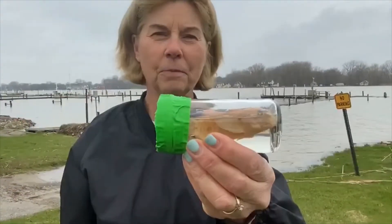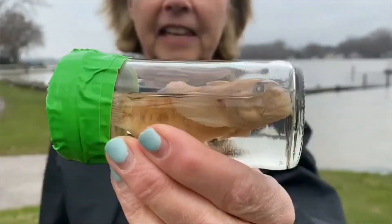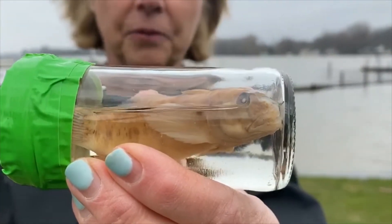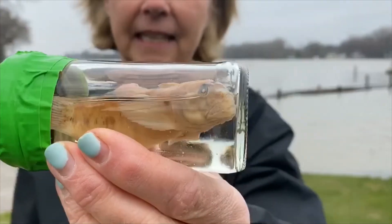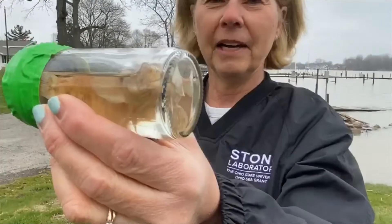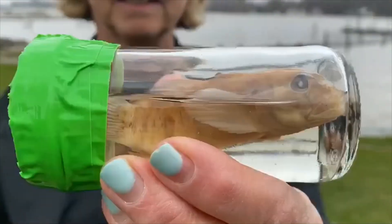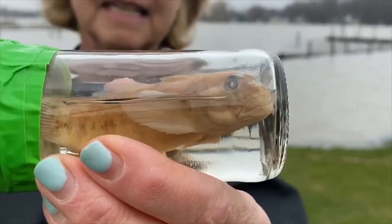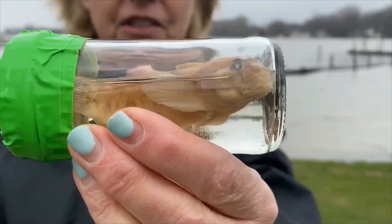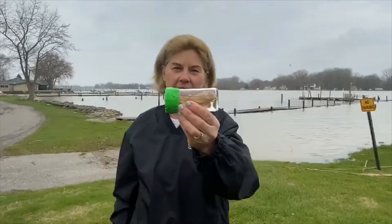This is a goby. Gobies were unintentionally released into Lake Erie via ballast water — Great Lakes freighters coming in from the Caspian Sea bringing their load to the Great Lakes. Upon releasing ballast water, the goby swam out. Unfortunately, the goby is a threat to some of our native population of fish that are important parts of our fishing industry in the lake.